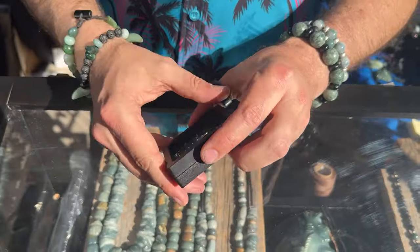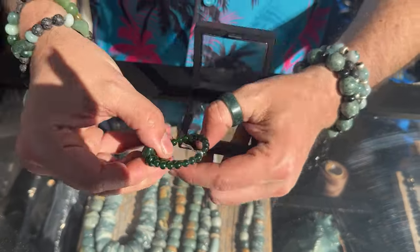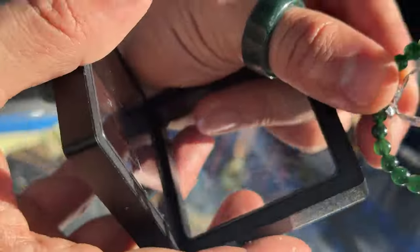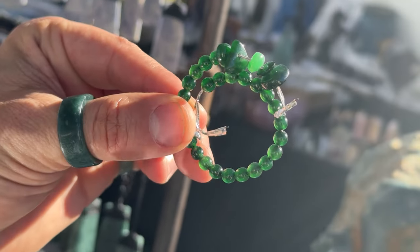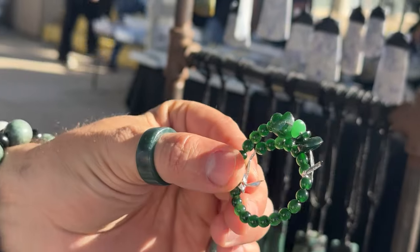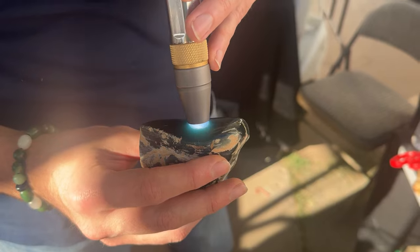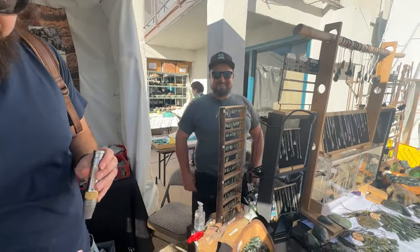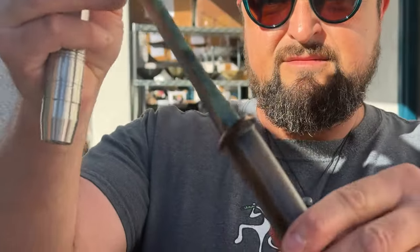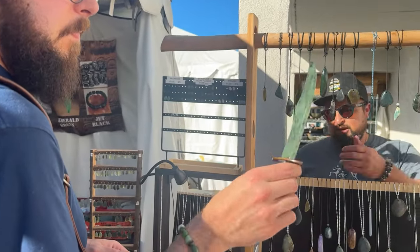Jesse's booth just kept getting better and better — check out these vivid green Guatemalan jadeite jade beads with great translucency. While we were looking at Jesse's rough material, we met Fred at the neighboring booth. His company is called All Jade Fred Made, and he showed us this jade knife — so unusual and perfect for a jade collector.